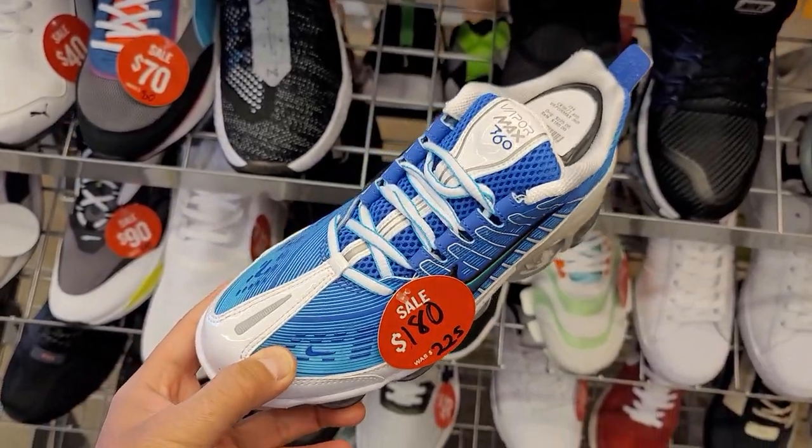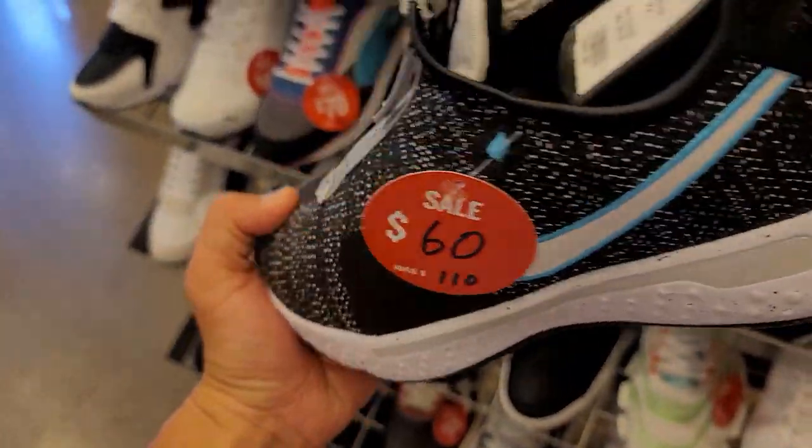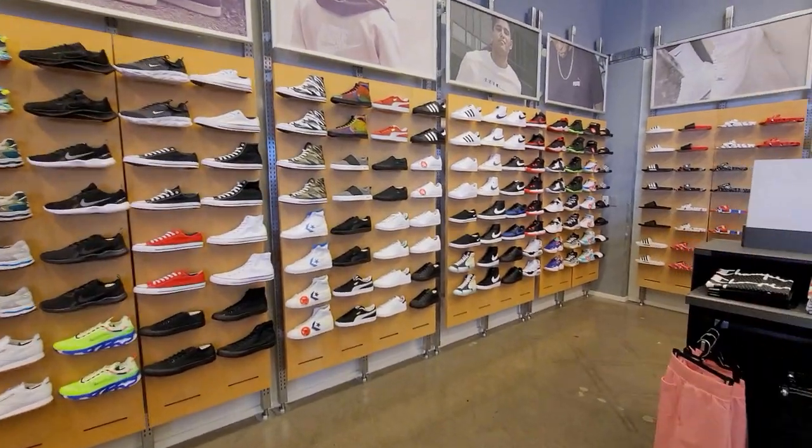These look like women's or kids sizes, like a size seven and a half. I think this is a women's — Vapormax 360s. Okay, is this a grade school or small size? I don't know. But the PG4s on sale as usual.